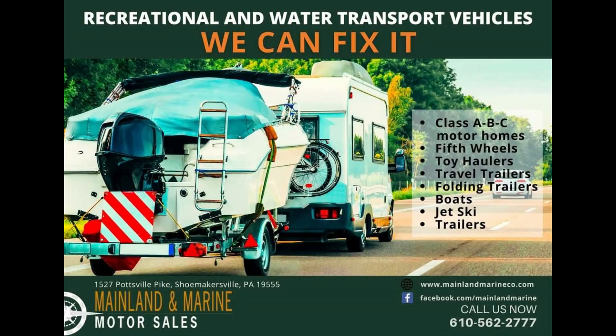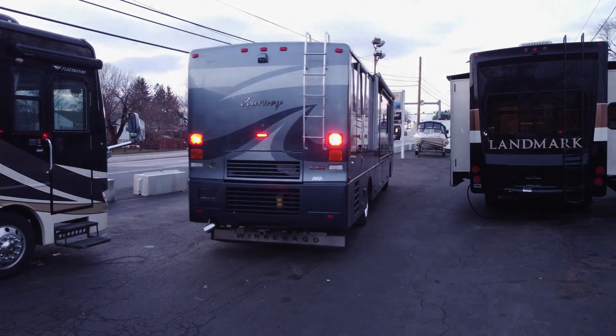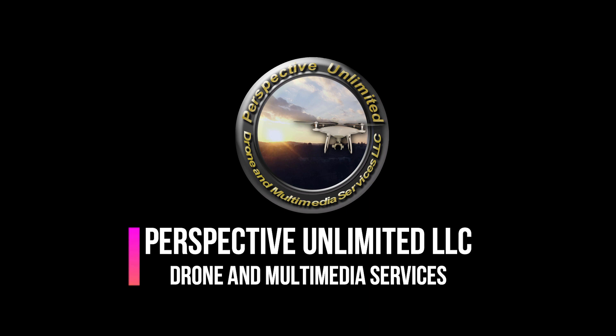So come visit us at 1527 Pottsville Pike, Shoemakersville, Pennsylvania, or give us a call at 610-562-2777, or visit us online at www.mainlandmarineco.com.